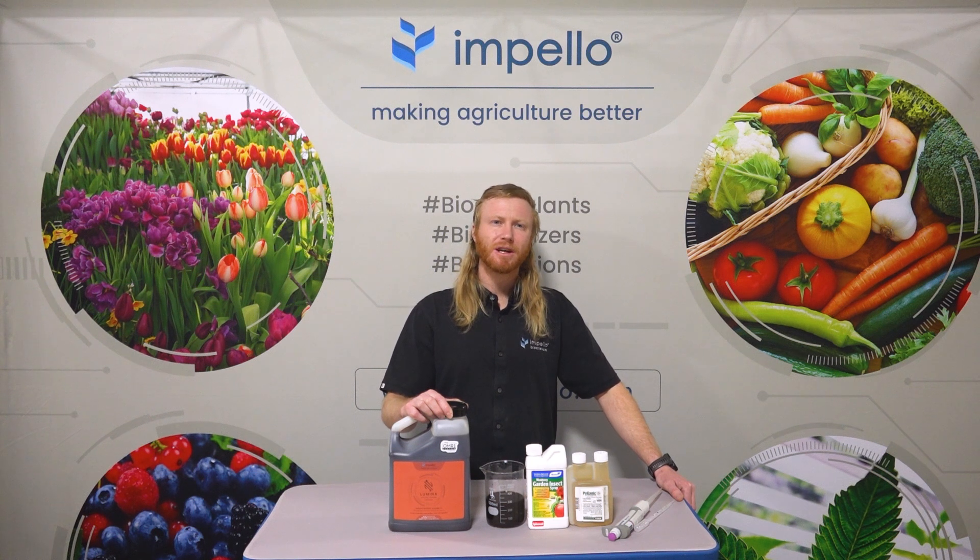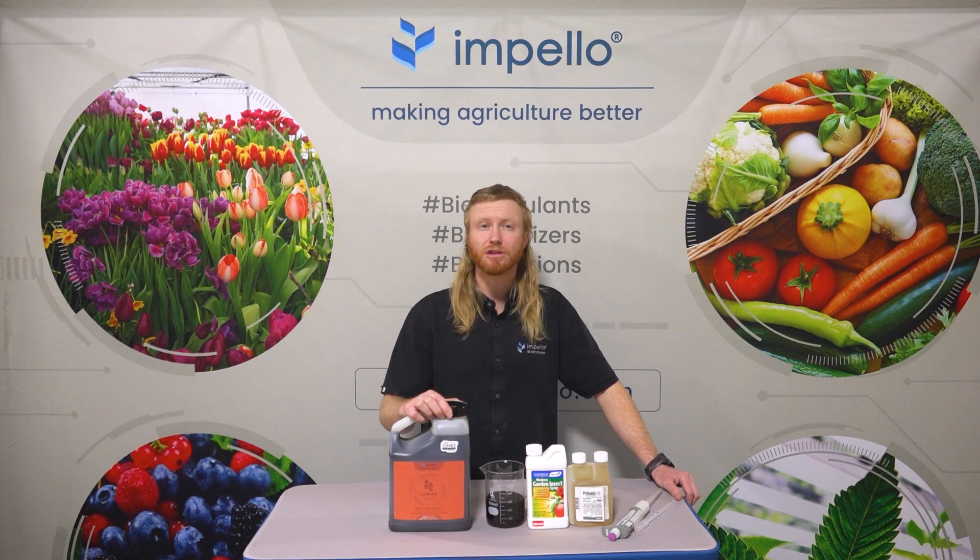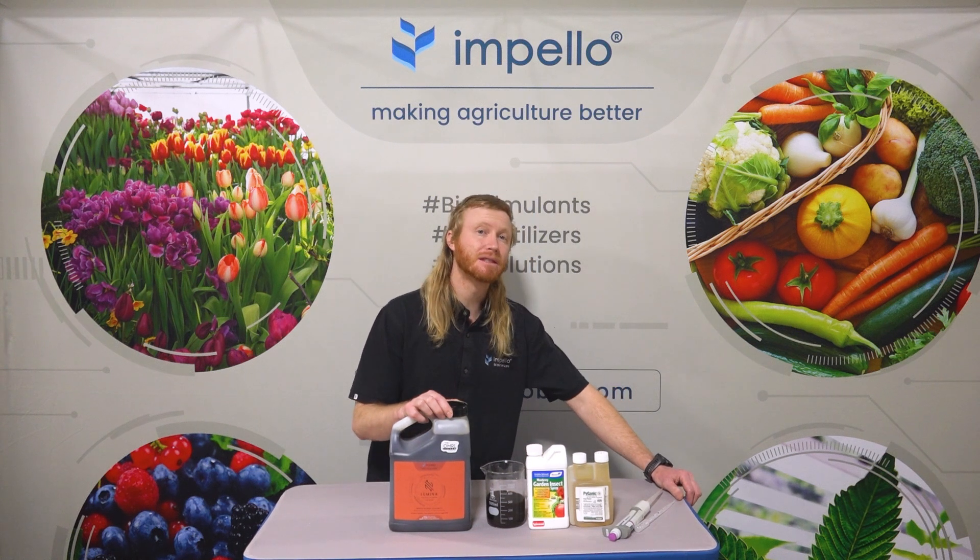Impello uses Lumina to improve the plant's tolerance to abiotic stress, like during times of high temperatures, drought, or even when pesticides are applied.